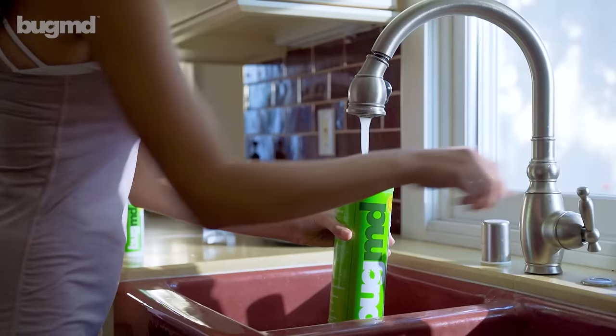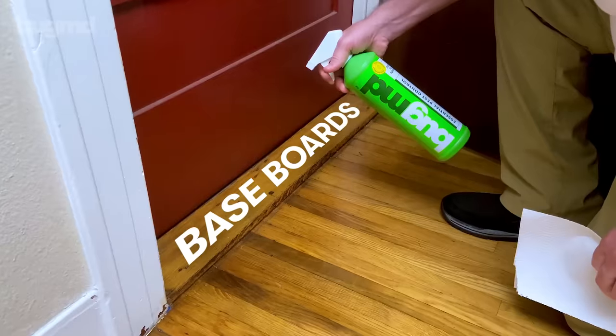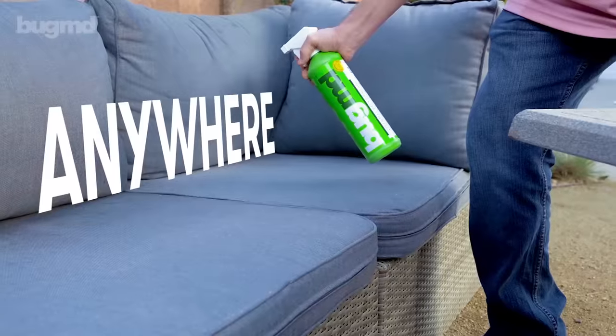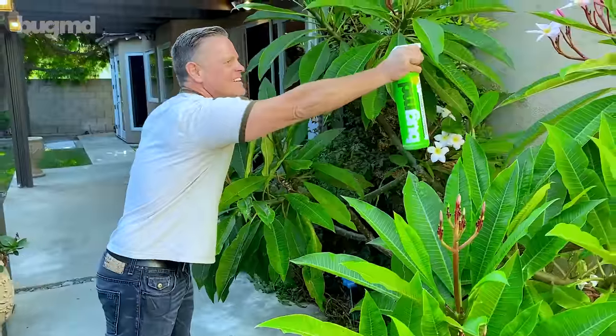Simply mix Pest Concentrate with water in our eco-friendly Forever Spray Bottle and protect counters, baseboards, pet beds, carpets, or anywhere else in your home. You can even use it as a natural pesticide on plants, gardens, and lawns.